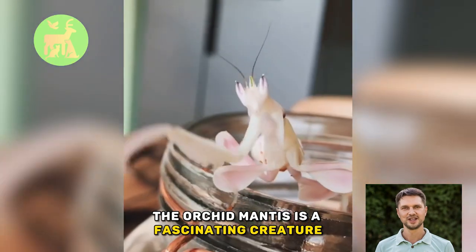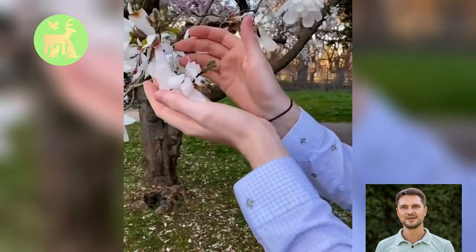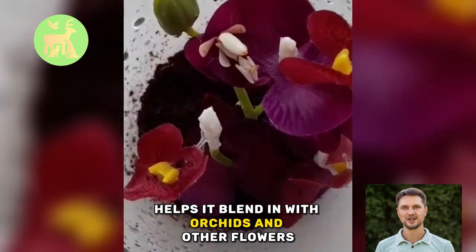The Orchid Mantis is a fascinating creature that can be found in rainforests and gardens throughout Southeast Asia. Its vibrant pink and white coloration helps it blend in with orchids and other flowers.